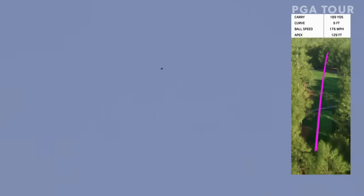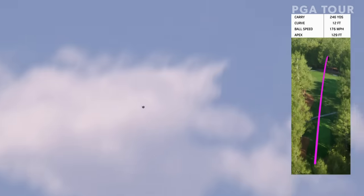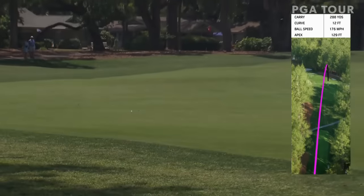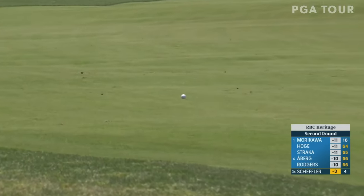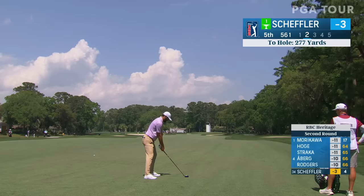Plays this one more out to the right — that's fine, just a little further back than he would like. 277 all the way there. A little breeze, short-sided — not a bad leave.